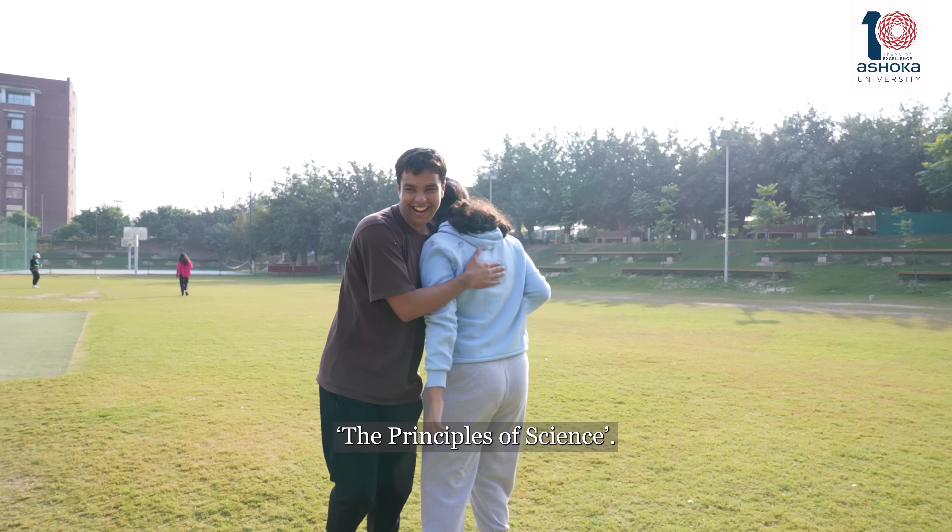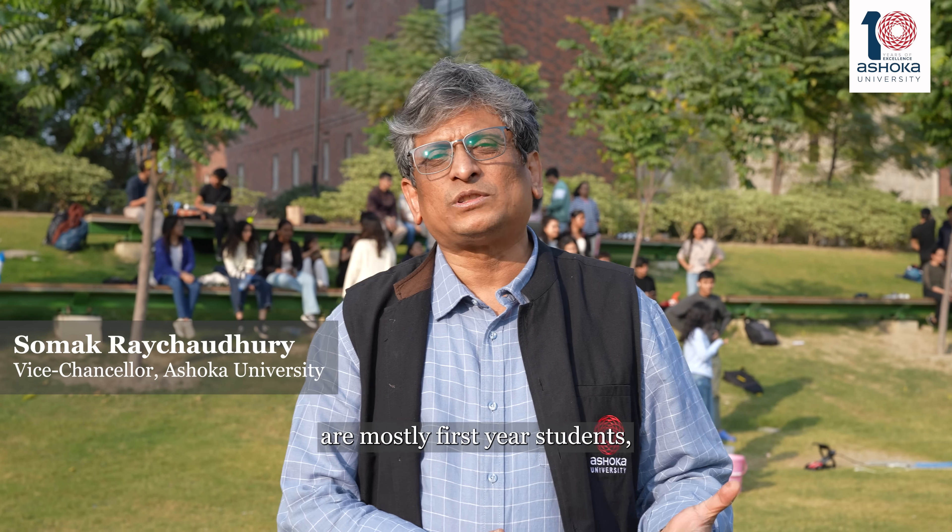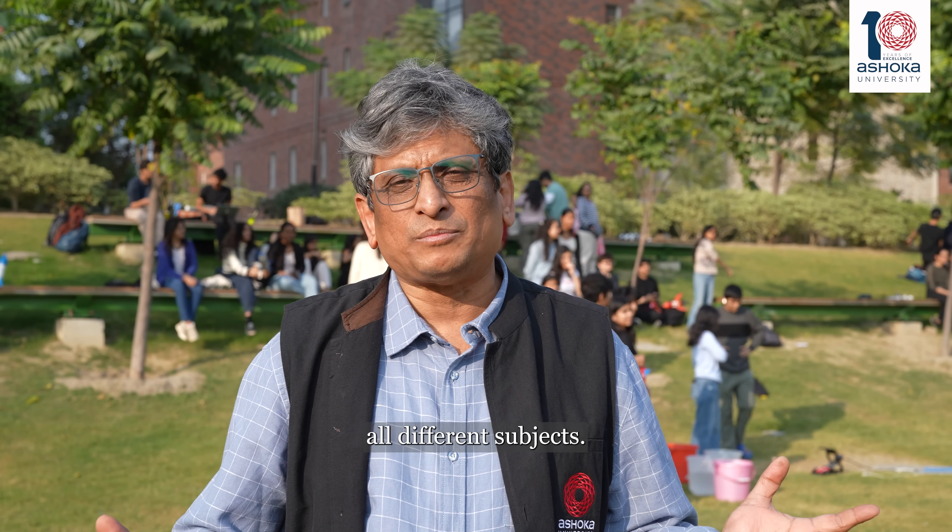This is part of a foundation course called the Principles of Science, and the students who are doing this are mostly first-year students and they come from all different subjects.